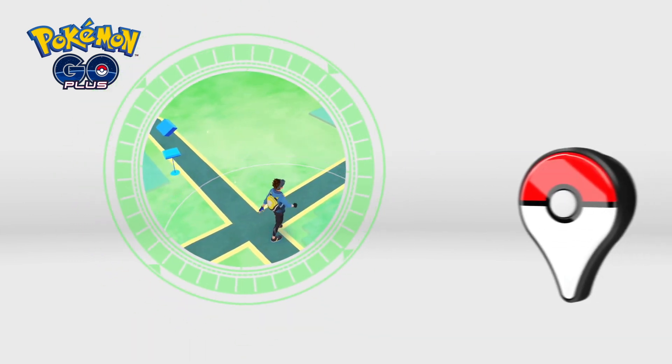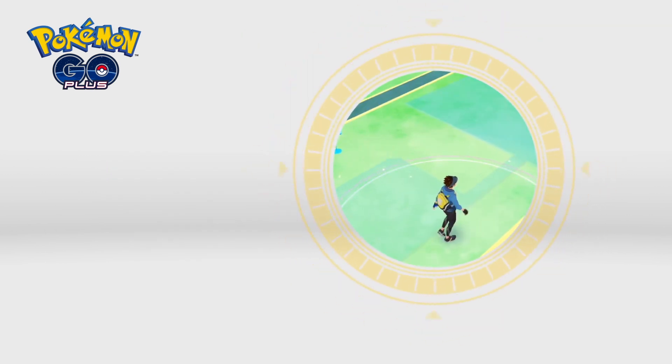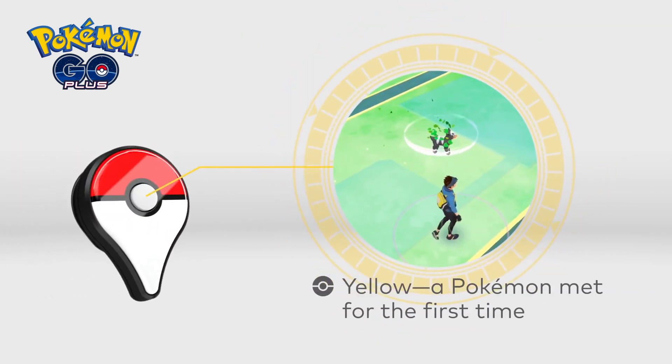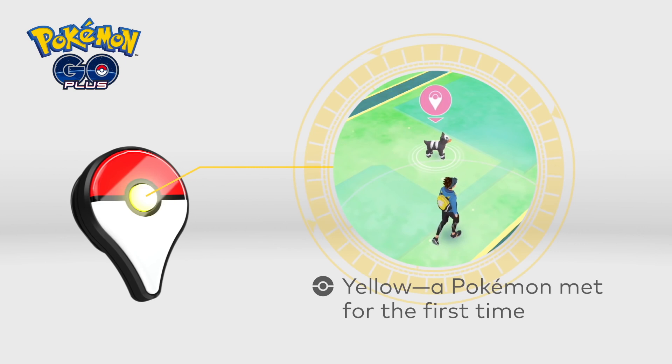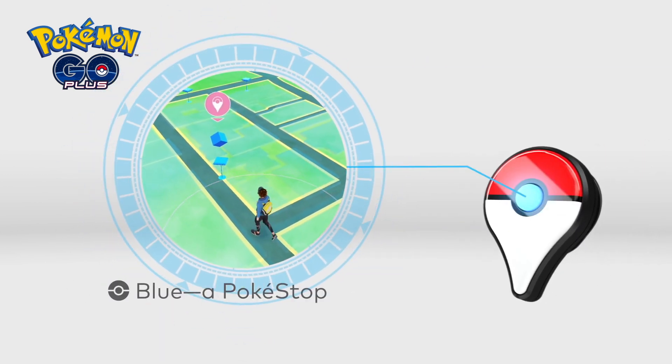Pokemon Go Plus flashes green when you encounter a Pokemon. Pokemon Go Plus flashes yellow when you meet a Pokemon for the first time. Pokemon Go Plus flashes blue when you walk near a Poké Store.